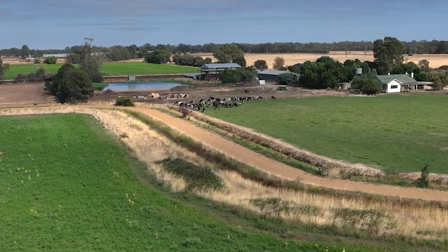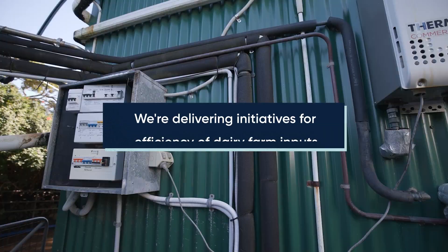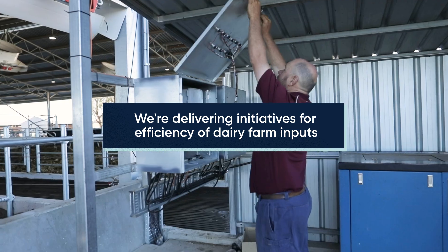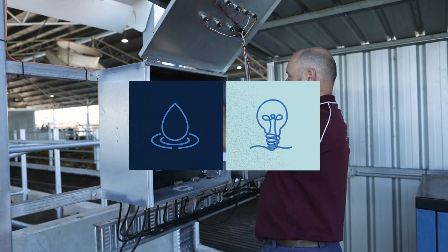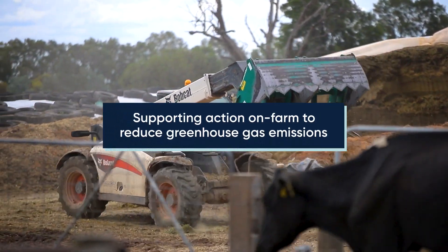Do you know how Dairy Australia helps farmers manage climate and environment? We're delivering initiatives for efficiency of dairy farm inputs such as water and energy, and supporting action on-farm to reduce greenhouse gas emissions.